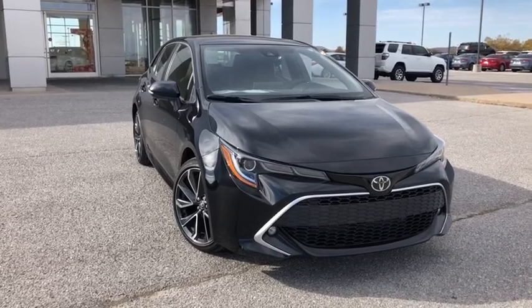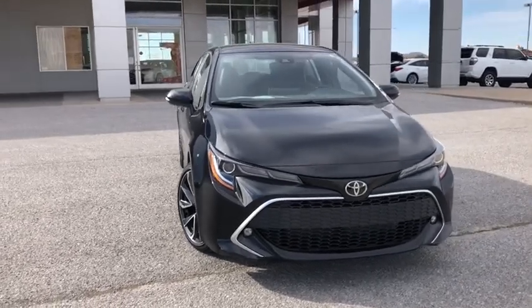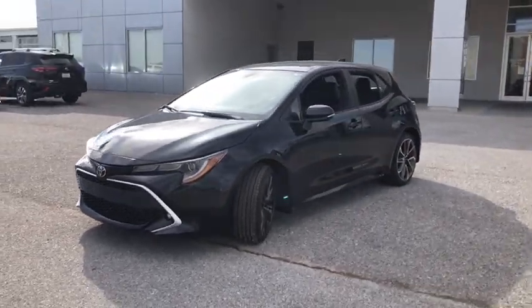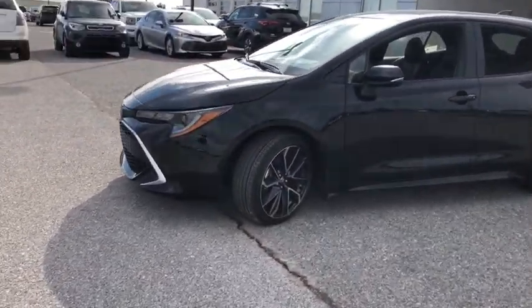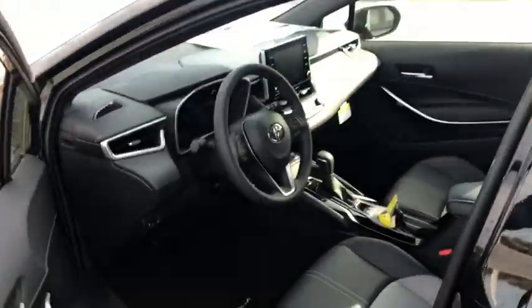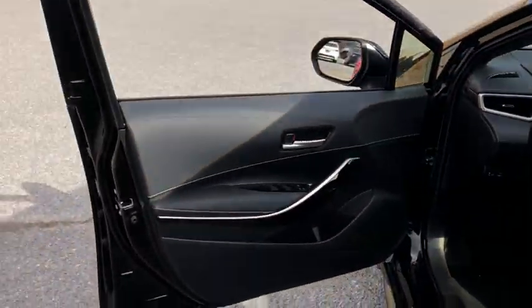Looking for the right vehicle? Check out the 2021 Toyota Corolla Hatchback. The Toyota Corolla Hatchback will make you smile. The performance and spirited driving experience will certainly leave you wanting more. A sharp exterior look and an abundance of technology like Toyota Safety Sense make this a vehicle worth looking at.